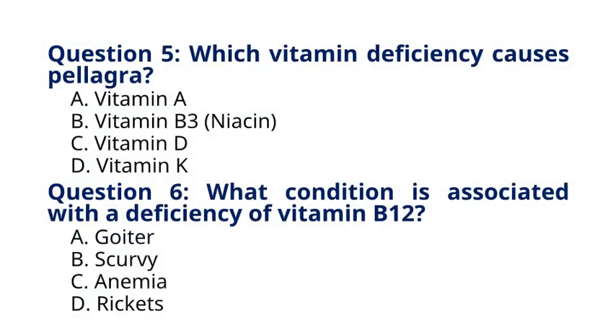Question 5. Which vitamin deficiency causes pellagra? A. Vitamin A, B. Vitamin B3 Niacin, C. Vitamin D, D. Vitamin K. The correct answer to question 5 is option B. Vitamin B3, Niacin. Explanation: Pellagra is caused by a deficiency of vitamin B3, niacin, resulting in symptoms such as dermatitis, diarrhea, dementia, and death if untreated.